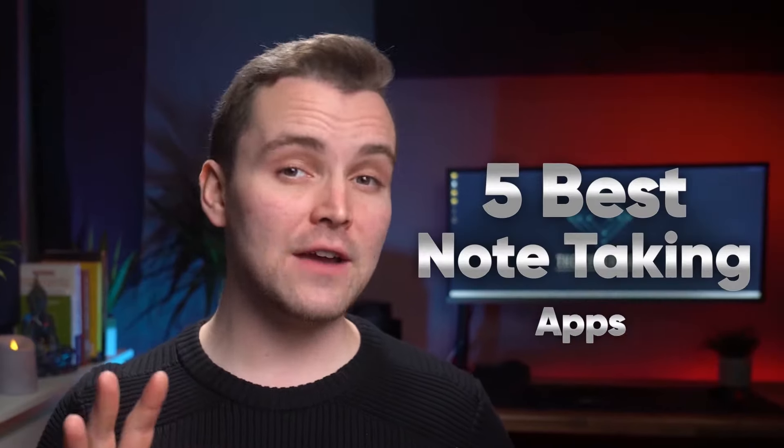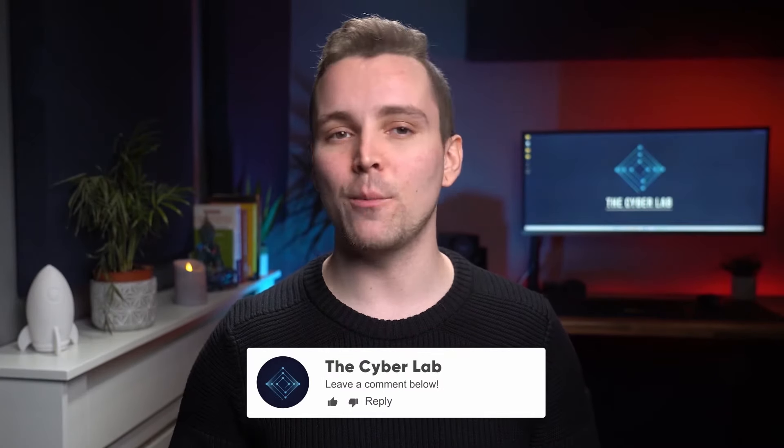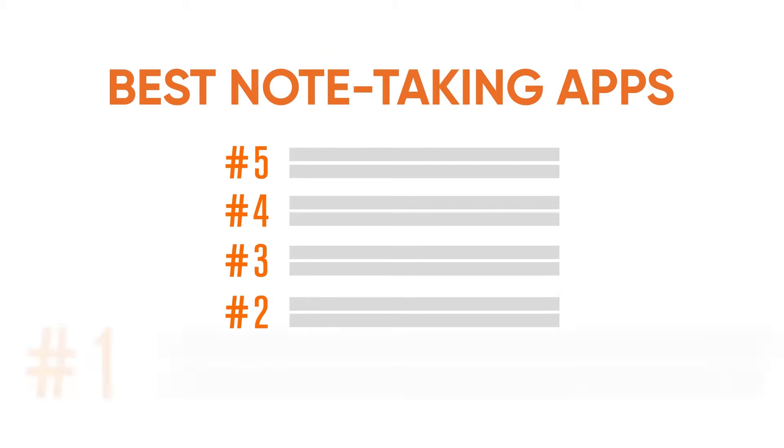So you might be wondering what the best note-taking app is. I mean, you're not just going to download any old app, are you? Your grocery list deserves way more than that. Well, don't worry, we've done all the legwork for you. In this video, we've reviewed five of the best note-taking apps for 2022. But before we go any further, we'd like to know what your most favorite note-taking app is, so make sure you let us know in the comments below. We love reading your comments. We've reviewed our top picks in descending order, so stick with us till the end to see which one is the best of them all. So let's get started.